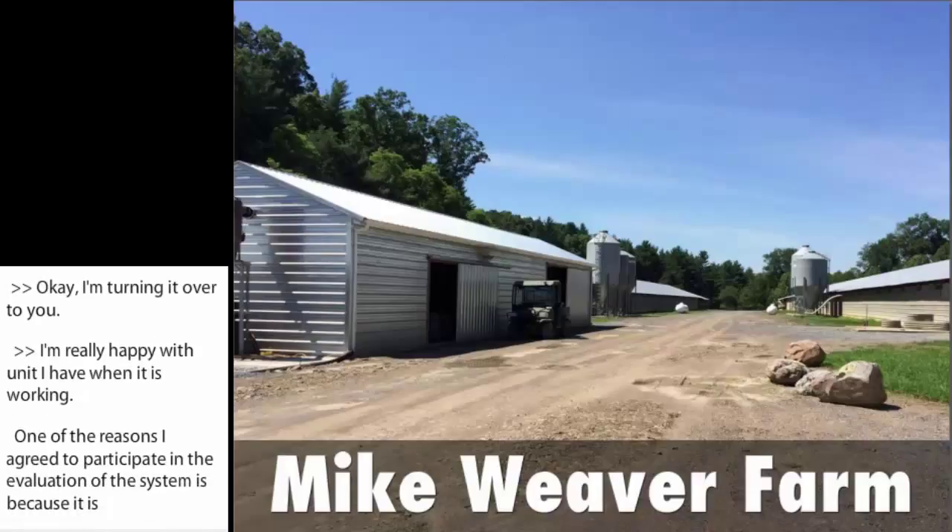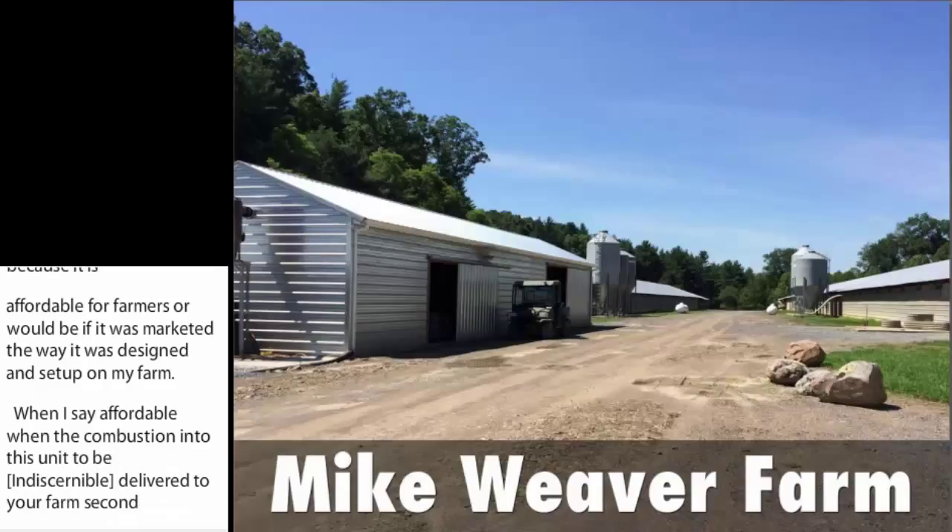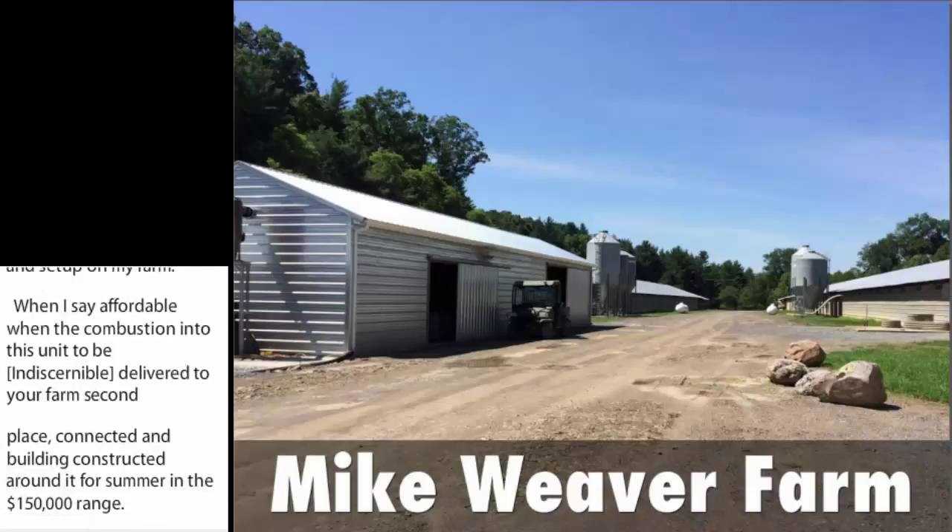When I say affordable, Wayne Combustion intended this unit to be assembled at their plant, delivered to your farm, set in place, connected, and a building constructed around it for somewhere in the $150,000 range. Payback would depend, of course, on your propane usage or whatever heat source you currently have. For me, it would be in the four- to five-year range.